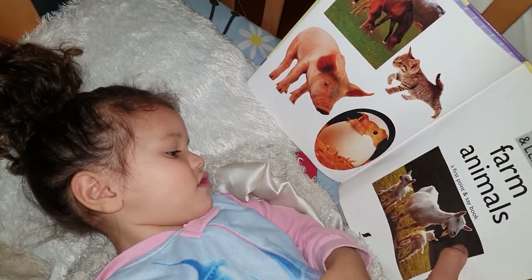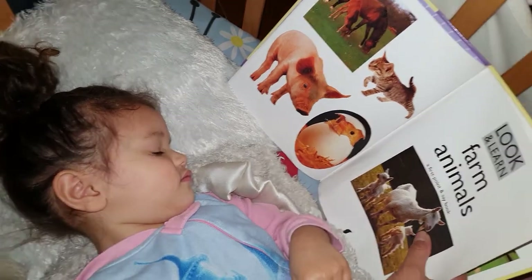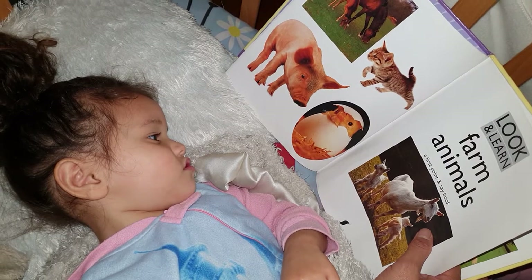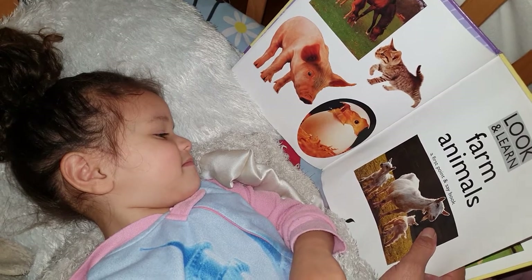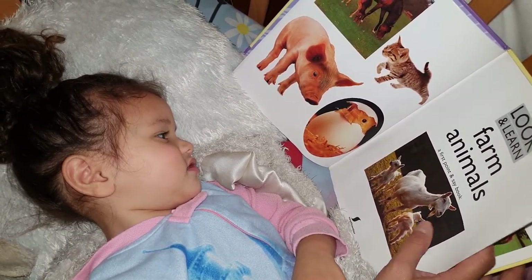What is this one? Baa. Lamb. No, that's not lamb. That is called a goat. Goat? Goat, yeah. Baa. A lamb will say baa. And the baby goat is called a kid.